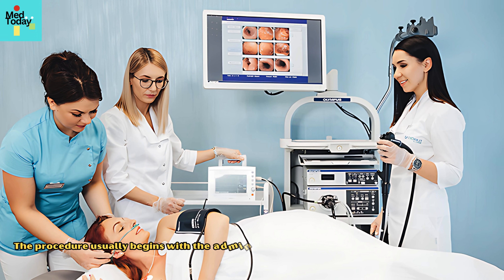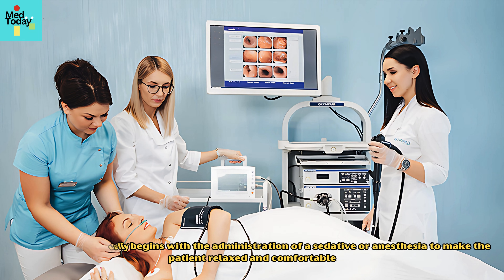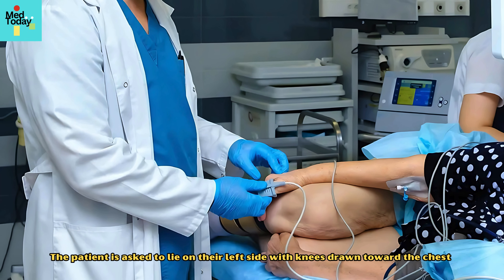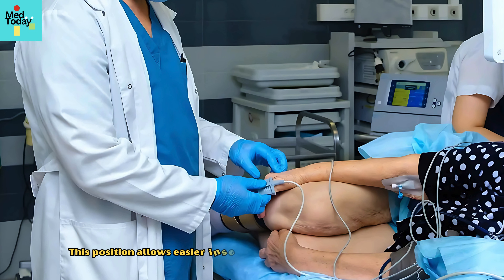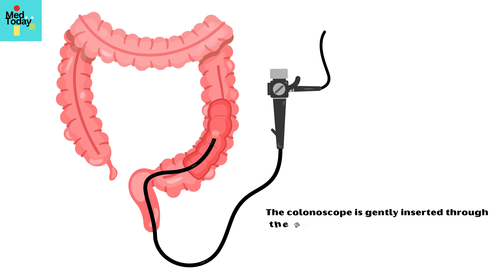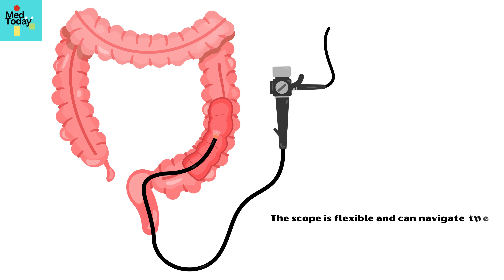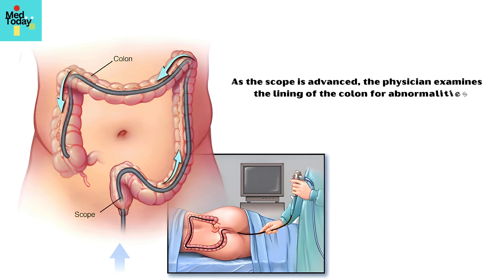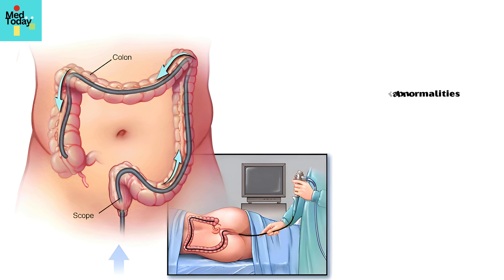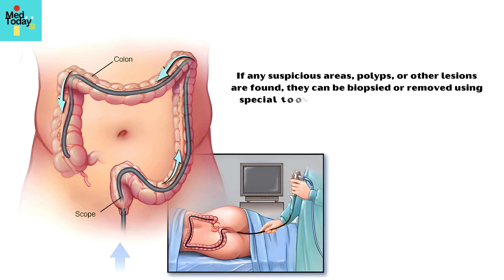The procedure usually begins with the administration of a sedative or anesthesia to make the patient relaxed and comfortable. The patient is asked to lie on their left side with knees drawn toward the chest, which allows easier insertion of the colonoscope into the rectum. The colonoscope is gently inserted through the anus and slowly advanced through the rectum and into the colon. The scope is flexible and can navigate the natural curves of the colon. As the scope is advanced, the physician examines the lining of the colon for abnormalities, and if any suspicious areas, polyps, or other lesions are found, they can be biopsied or removed using special tools passed through the colonoscope.